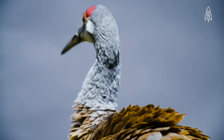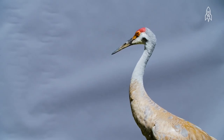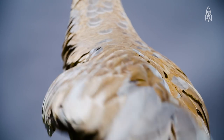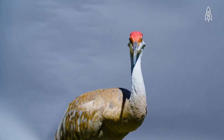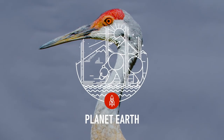They breed and forage in open fields and wetlands, and can often be seen visiting farmers' fields on the hunt for leftover seeds. While their population has rebounded in the last few decades, loss of habitat and climate change are still looming threats. This is the Sandhill Crane.